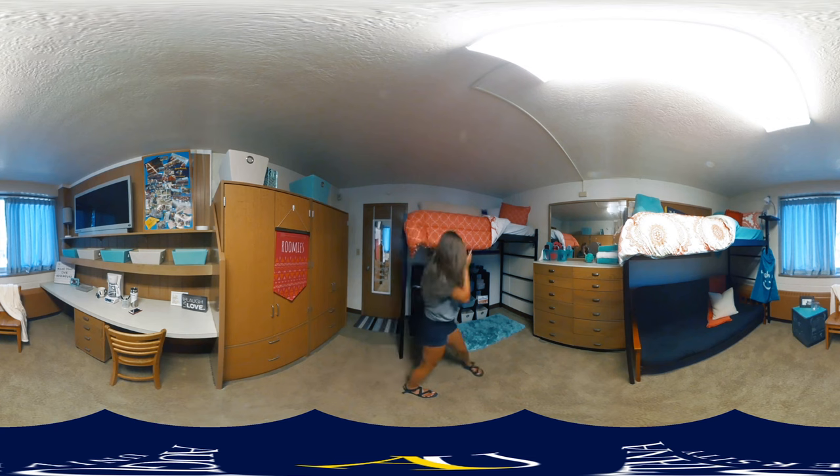One thing super cool about starting next year is that the microfridge unit is already going to be in your room, so you don't have to worry about bringing a microfridge to campus if you're traveling from a far distance or anything like that. I know that can be kind of a hassle. A microfridge unit is the fridge, the freezer, and the microwave all in one. So you don't have to worry about bringing any of those things.